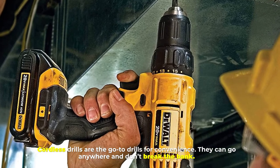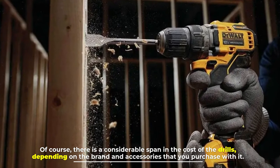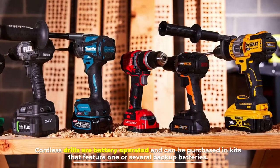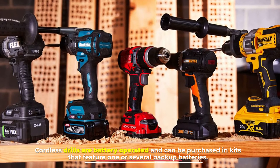Number five: cordless drill overview. Cordless drills are the go-to drills for convenience — they can go anywhere and don't break the bank. Of course, there is a considerable span in the cost of the drills depending on the brand and accessories that you purchase with it. Cordless drills are battery operated and can be purchased in kits that feature one or several backup batteries.